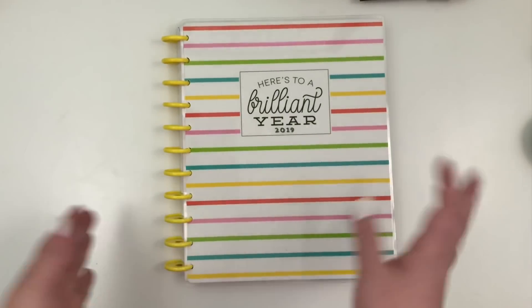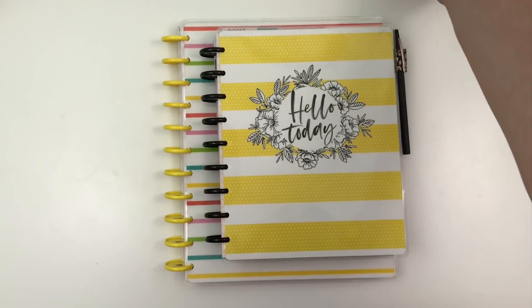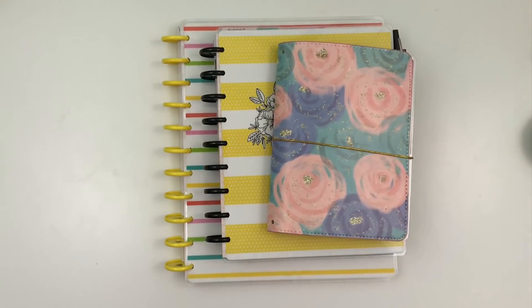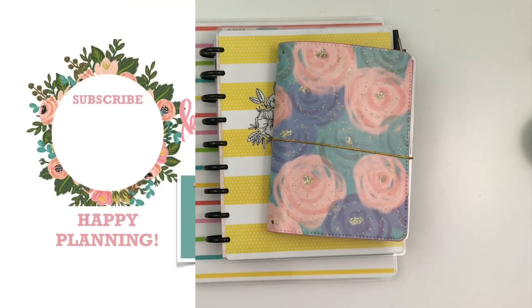So those are my planners for the month of February 2019 — how I use them and what they turned out like. I hope you enjoyed watching this video. If you liked it, hit the like button; if you want to see more, hit that subscribe button — and happy planning!